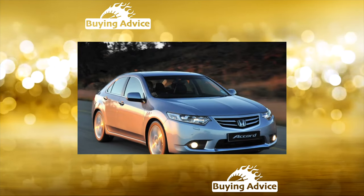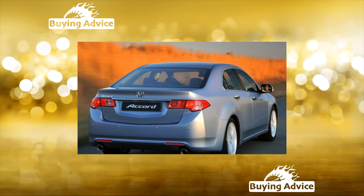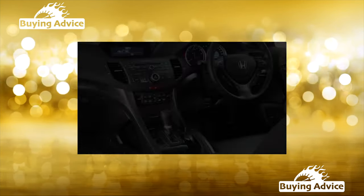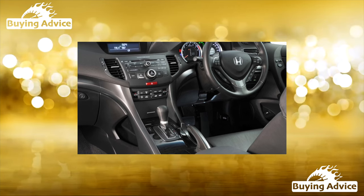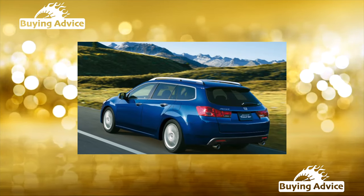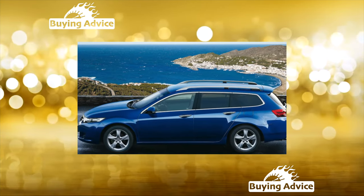Honda Accord IV Generation, produced from 1989 to 1994, moved into the class of medium-sized cars. The coupe disappeared, and the three-door station wagon gave way to a utilitarian five-door wagon. Power above 150 horsepower did not rise, and in some markets a fully-controlled chassis was offered. Honda Accord V Generation, 1993 to 1998, saw a division into European and US/Japan versions. In Europe, it was exclusively a five-door hatchback, on whose basis the Rover 600 was built.